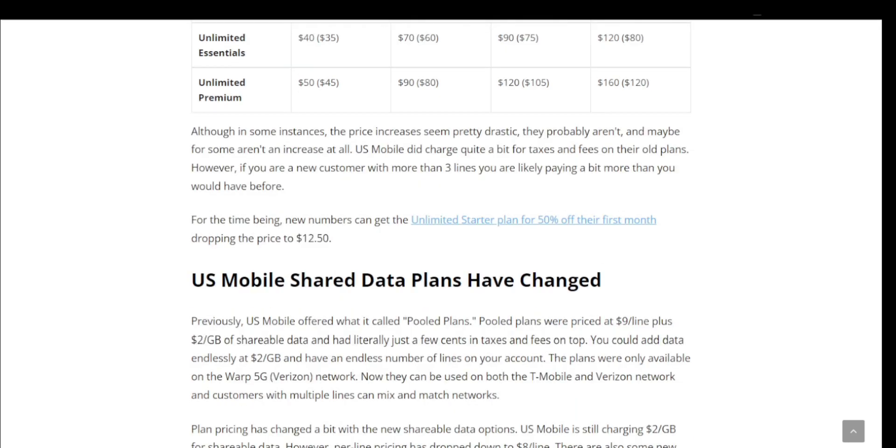For the time being, new customers can get the Unlimited Starter plan for 50% off their first month, dropping the price to $12.50. So if you're a new customer, you can transfer your number to US Mobile and get the Unlimited Starter plan — normally $25 a month — for $12.50 your first month. It sounds similar to what Boost Mobile is doing with their promotion. It's a great way to get new customers in the door. After the first month, it goes back to $25.